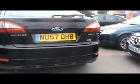Welcome to Imperial Cars with our 57 Ford Mondeo TDCi, hope for a quick tour around it. I'll start off by showing you down the side of the car just so you can see there's no dents, scrapes or scratches anywhere on the bodywork.